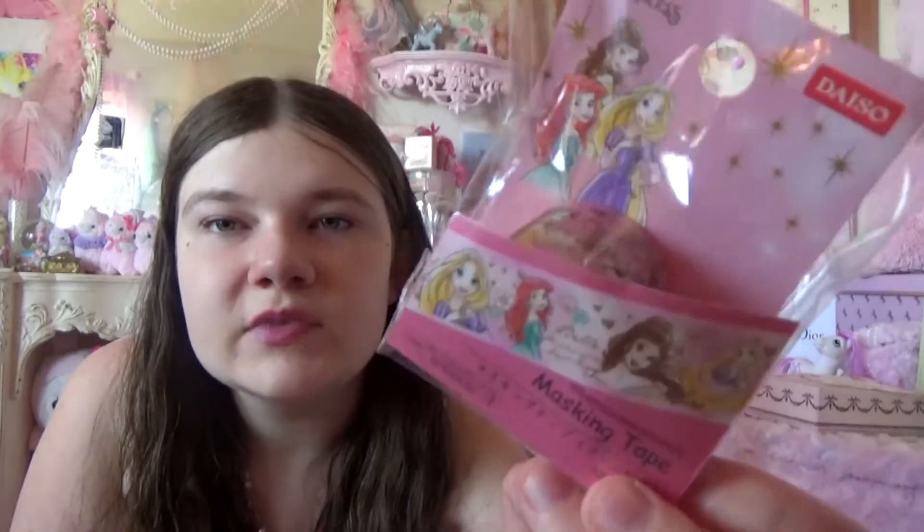And then I have this Disney princess washi tape, and that's really kawaii. It's got Belle and Rapunzel and Ariel.